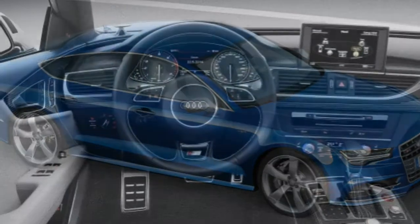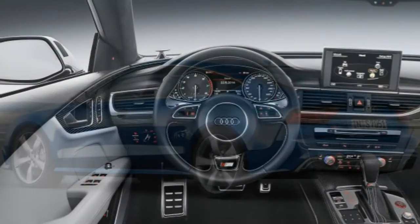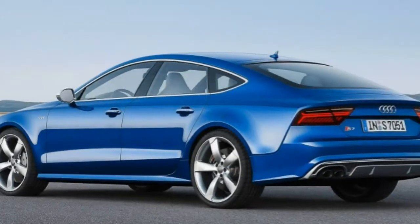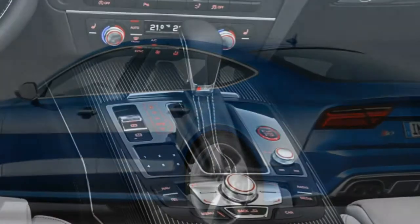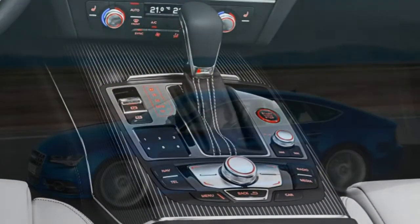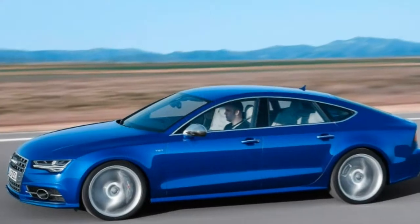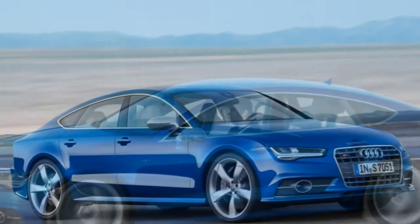Stiff competition notwithstanding, the 2016 Audi S7 is a great driver's car with a good measure of practicality and undeniable aesthetic appeal. Even if the logical part of you says the standard A7 will be just fine, we definitely recommend being a little irrational and taking the S7 for a spin.